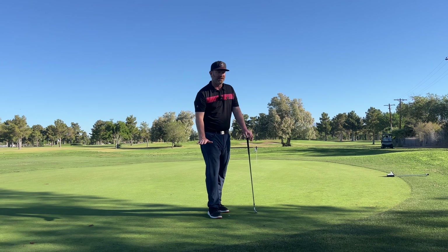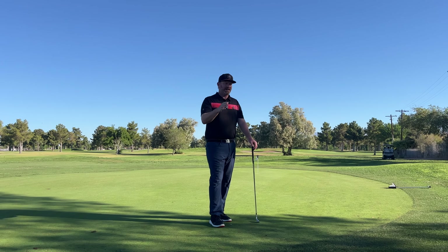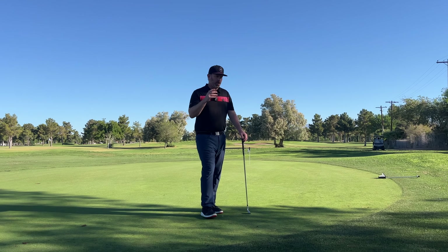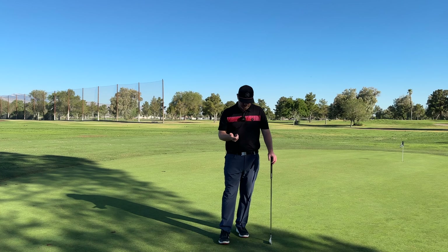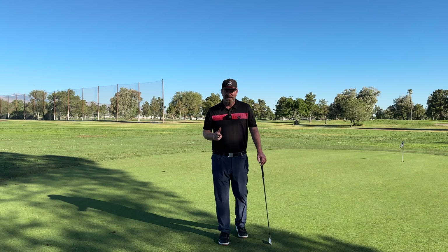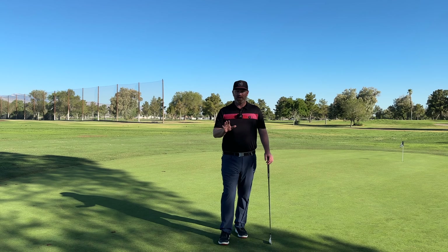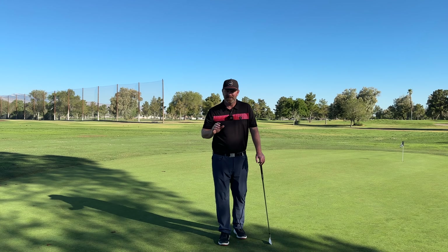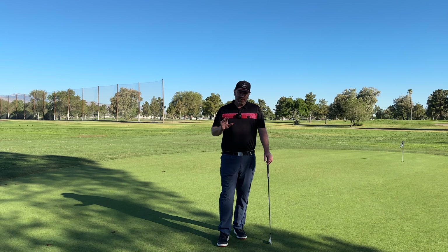I teach players in both methods and I have had amazing results — sent kids that I taught from a little age off to college with scholarships doing both. At the current time I like the rotary movement, I like the big turn in the golf swing out of the body. It doesn't have to be done that way — either of them will work efficiently to create a good strike and a good golfer.